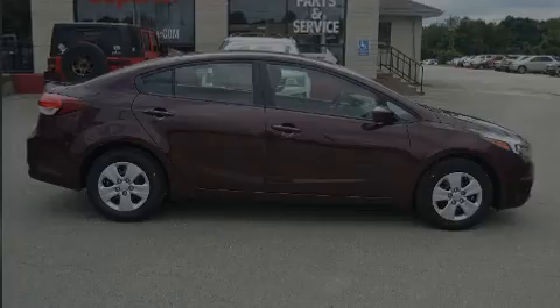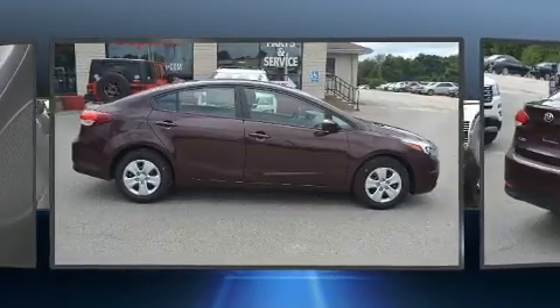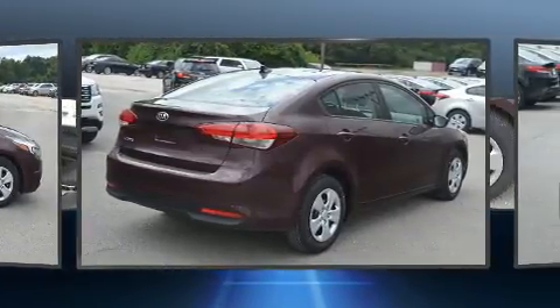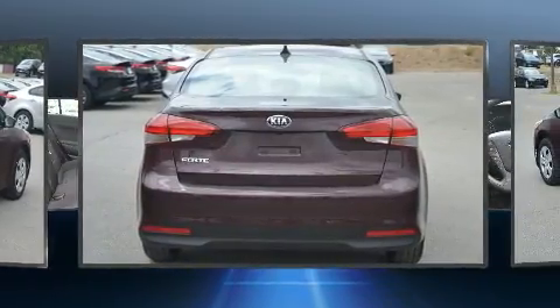Introducing the 2018 Kia Forte. This four-door, five-passenger sedan is ready to drive off the showroom floor. It features a front-wheel drive platform, an automatic transmission, and a two-liter four-cylinder engine.